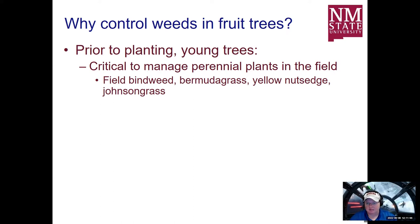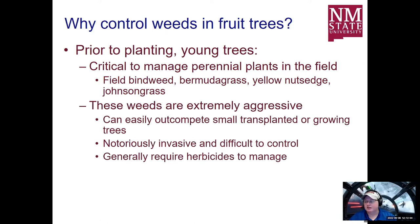Perennial weeds like field bindweed, Bermuda grass, nutsedge, and Johnson grass are extremely aggressive and easily outcompete other weeds. Once a population establishes, it's kind of there — they have underground root systems they can grow back from. Field bindweed roots can extend up to 40 feet deep in the soil. It's going to take multiple management practices, multiple times of injury, and multiple seasons to deal with them. Even with all that work, it's very difficult to control a population of perennial weeds — you can manage them, but not really eradicate them.